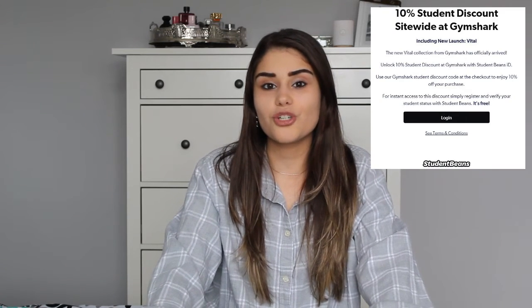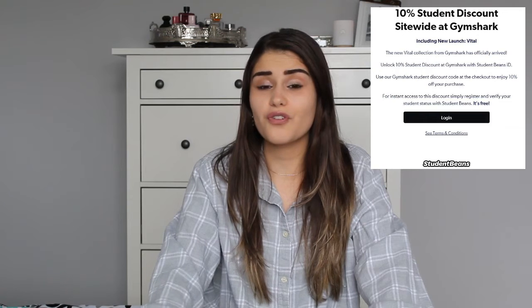The next brand that gives you 10% off if you're a student sells some of the best leggings and workout gear — that is Gymshark. Yes, Gymshark gives you 10% off if you're a student. Go sign up, get that 10% off, and don't miss out.